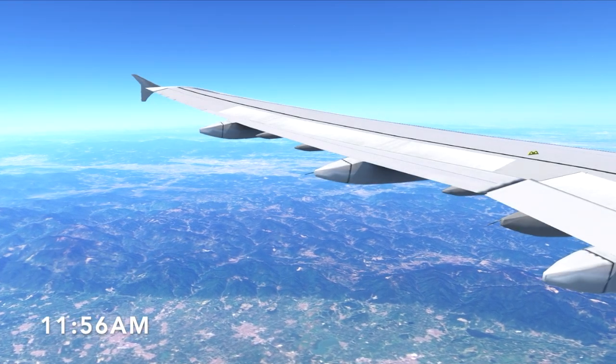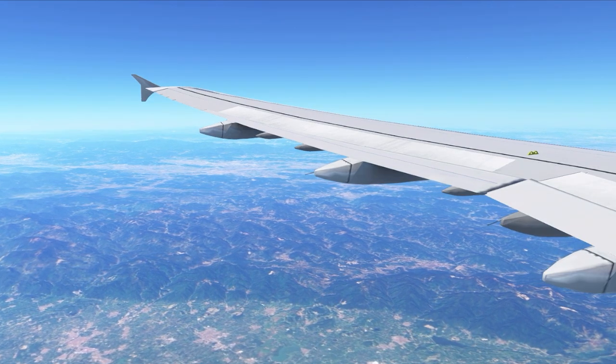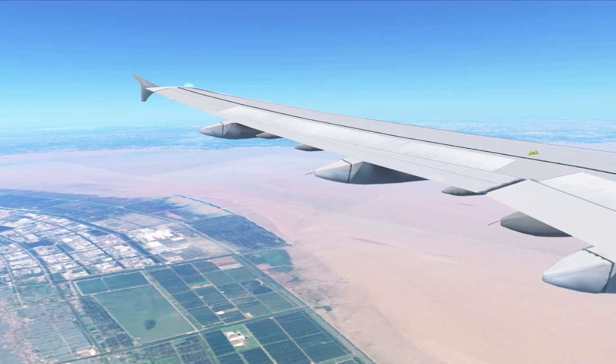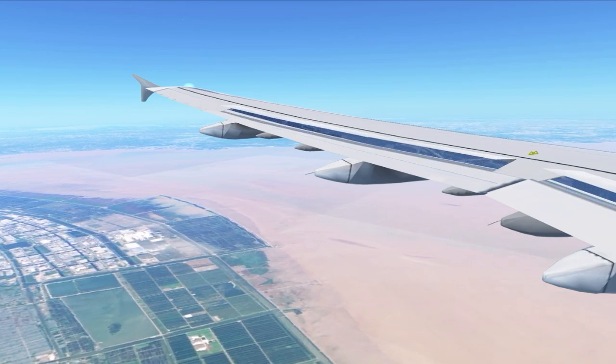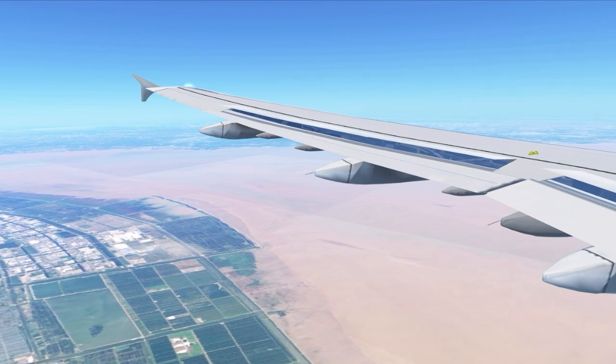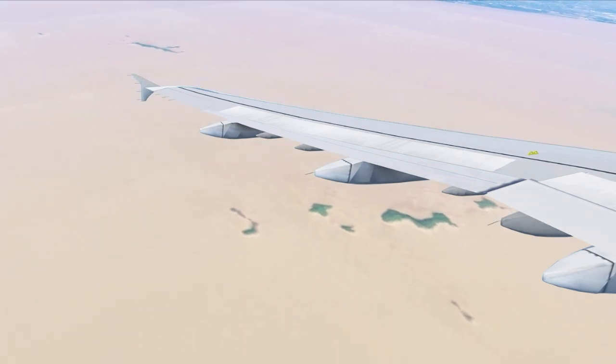As we flew over mainland China, we were served a second drink service before descent. Soon we commenced our descent into Shanghai. Just like at takeoff, my GoPro footage was corrupted, so I've replaced the footage with simulated footage.